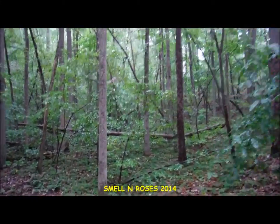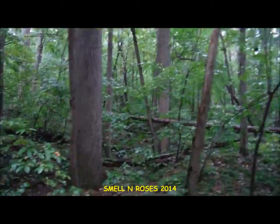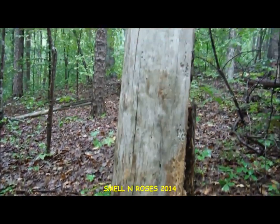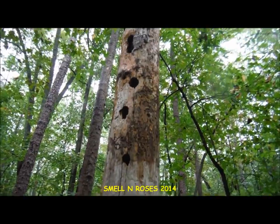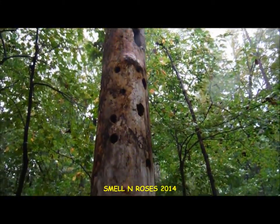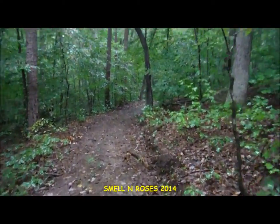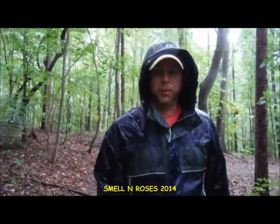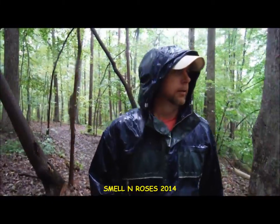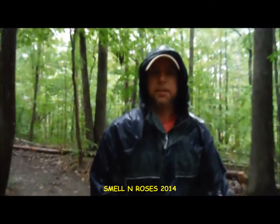Just look how beautiful it is out here guys — even in the rain. Really nice, very peaceful. Since we left the Otter's Path Trail, this Beaver Point Trail has just been following along a ridge out to a point called Beaver Point, obviously. And pretty soon we are going to start descending down towards the lake shore.